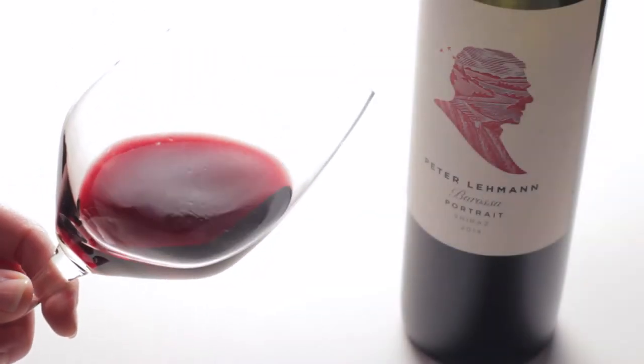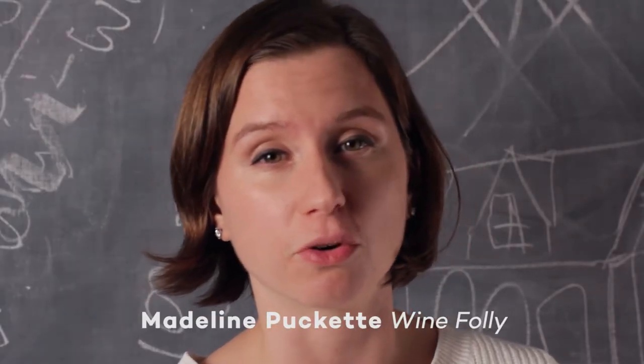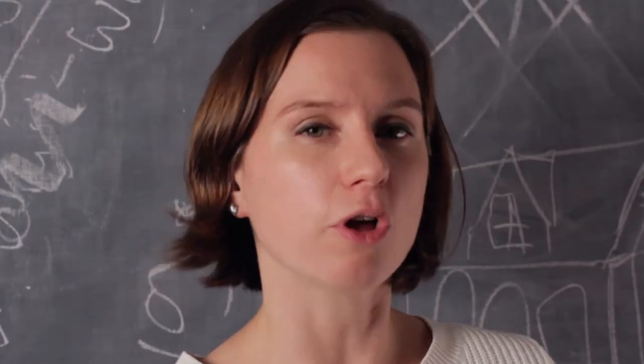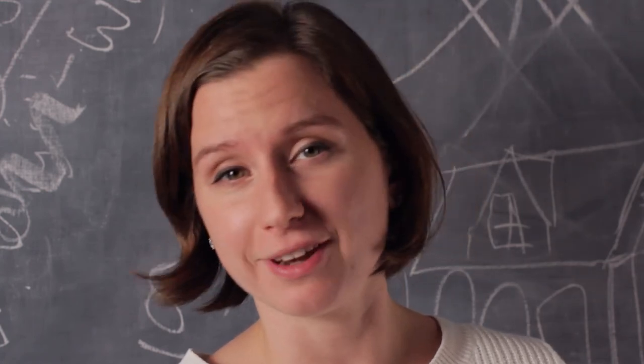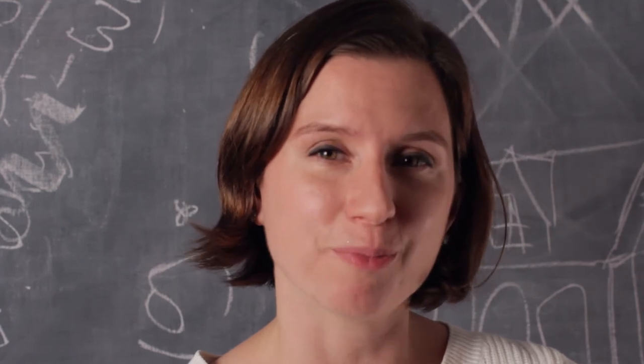What can we learn looking at a wine's color? Truthfully, color is one of the last things we learn about wine because it's so complex. I'd like to give you a little overview about color, and hopefully next time you look at a glass of wine, you'll understand a little bit more about it.